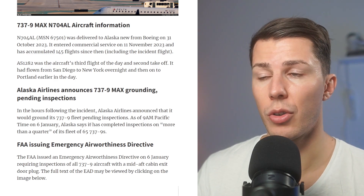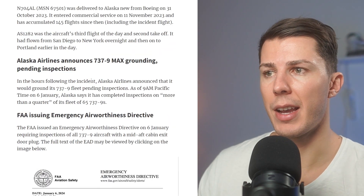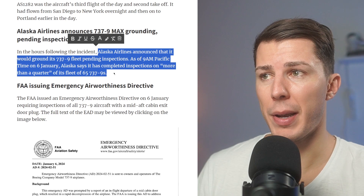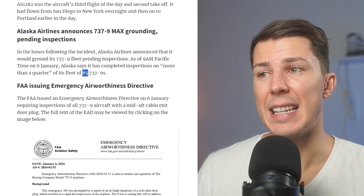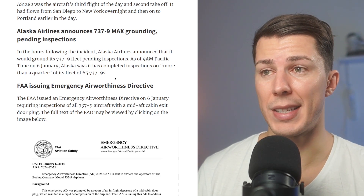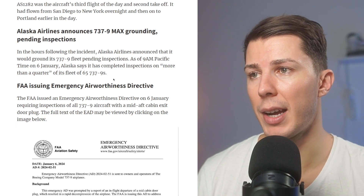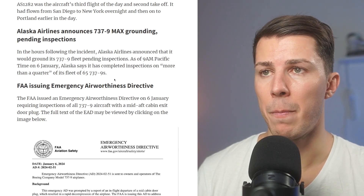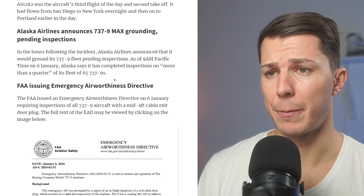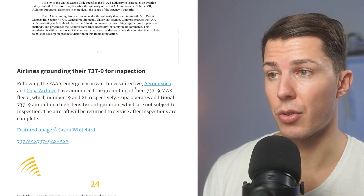Nobody knows for sure what caused this — maybe it's the aircraft fuselage, maybe a problem from the manufacturer, or maybe somebody tampered with the door. There will be an investigation. Alaska Airlines announced it would ground its 737-9 fleet pending inspections — a fleet of 65 aircraft. Imagine the disruptions: all those people who booked flights have to be redirected, some will lose flights and need reimbursement. Other airlines are also grounding their 737-9s for inspection.